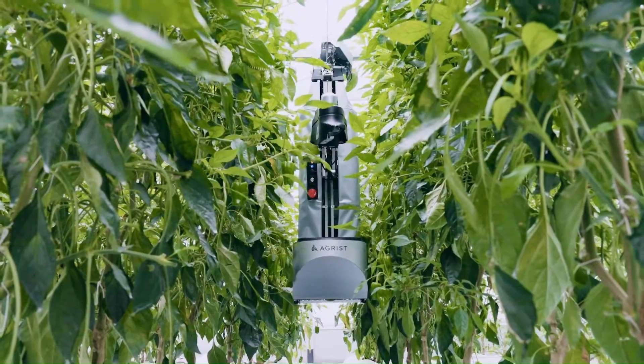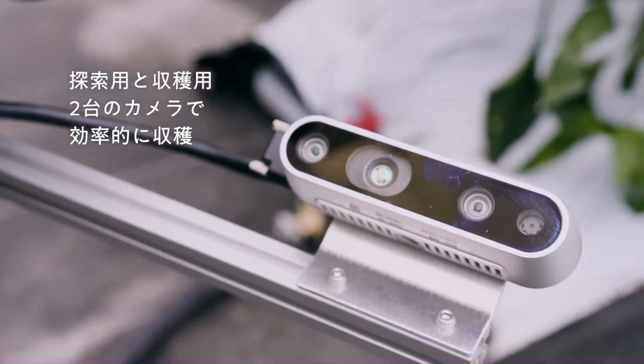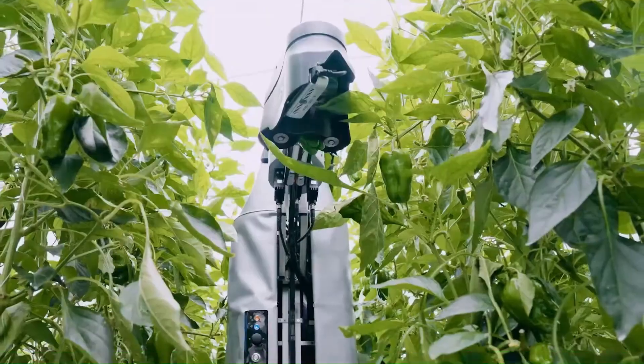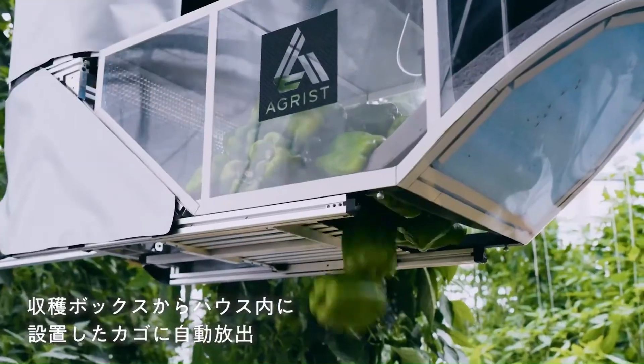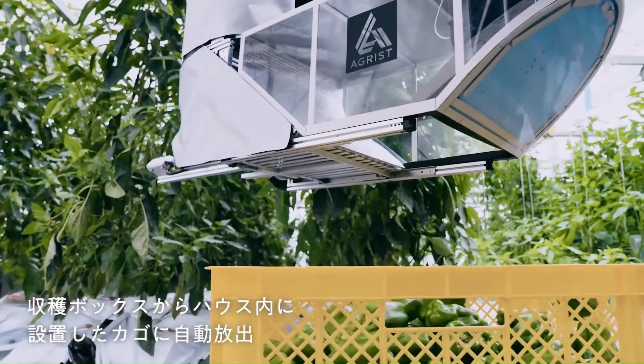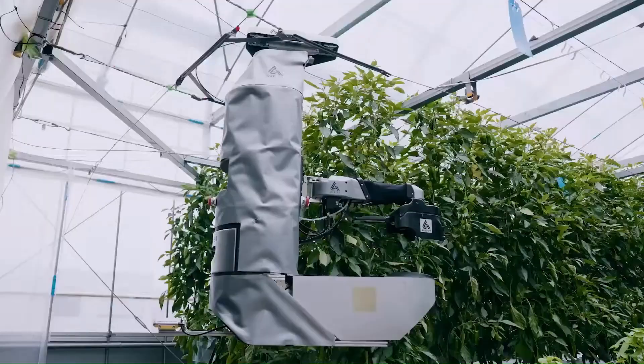It can operate continuously for four hours on a single battery charge, or eight hours per day. The installation cost is set to be around 1.5 million Japanese yen (about $13,000 USD) — the same price as a small transport vehicle used by many farmers in Japan.